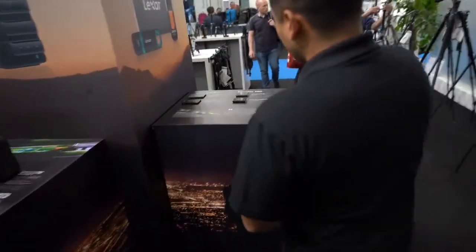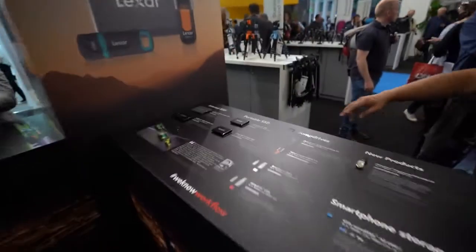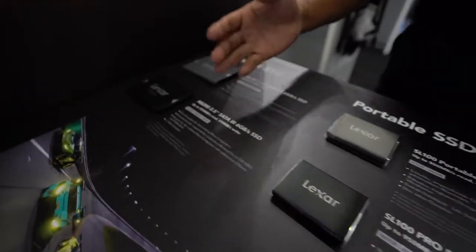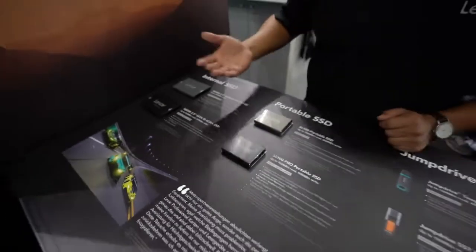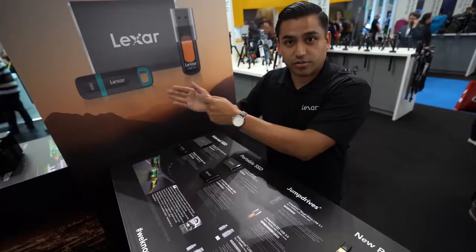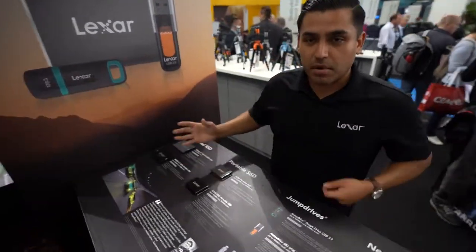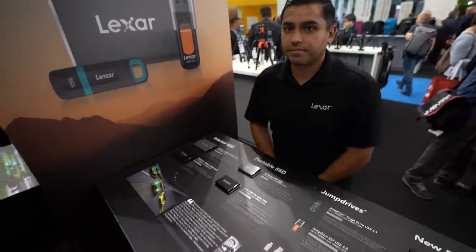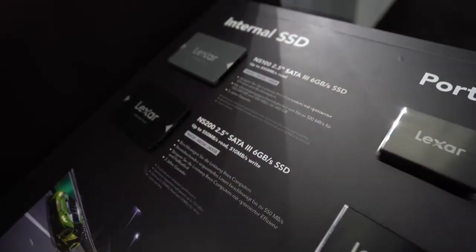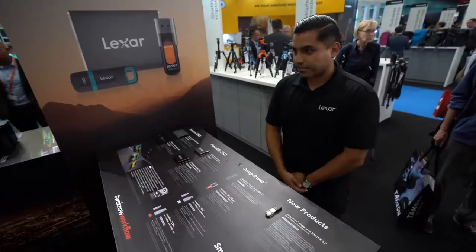We're very excited to announce the new Lexar NS100 and NS200 — our new internal SSDs, just announced yesterday here at Photokina. For any photographer, videographer, or graphic designer looking to increase their computer's performance, we have these as well. We not only make solutions for cards and readers, but now SSDs to optimize and accelerate your entire workflow. The NS100 offers up to 550 MB/s read, and the NS200 offers up to 550 read and 510 write.